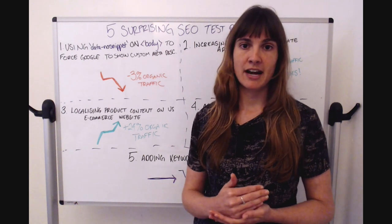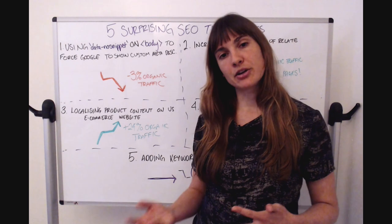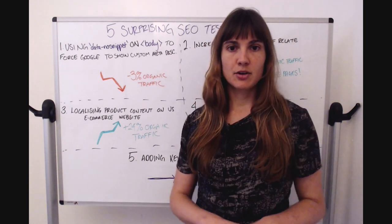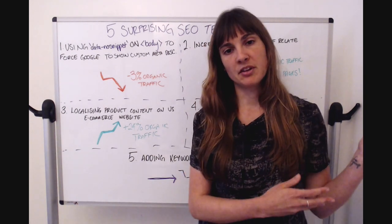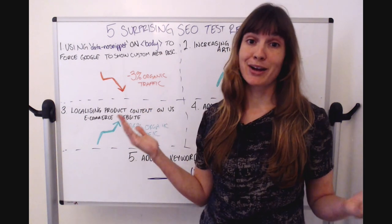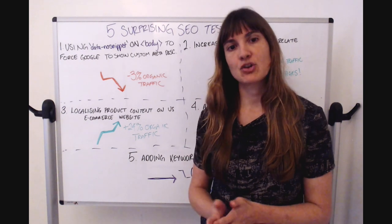What the data-nosnippet attribute does is tell robots like Googlebot not to scrape any of the content. By putting it on the body tag, we effectively force Google to use what was in the head — i.e., the meta description. As you can see, this was negative: it led to a 3% loss in organic traffic.